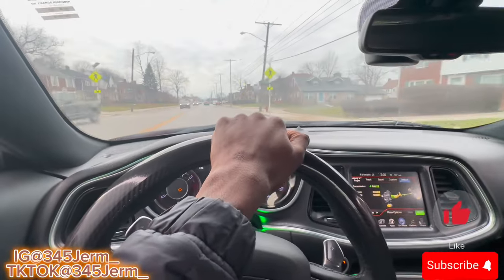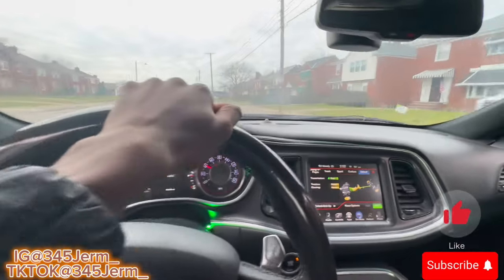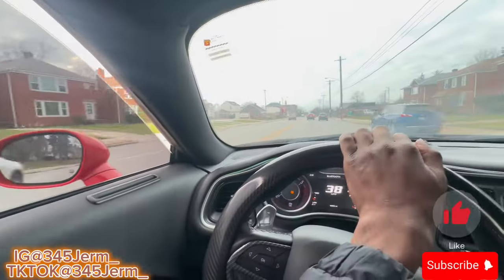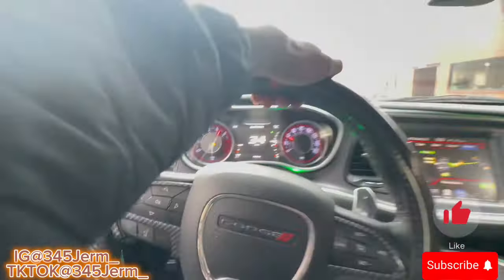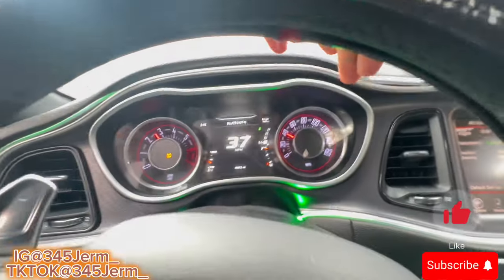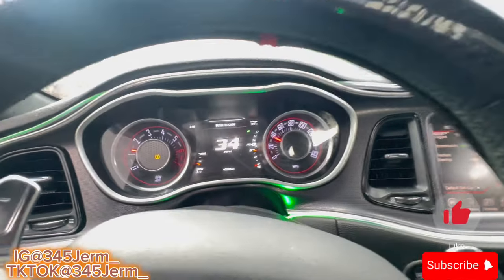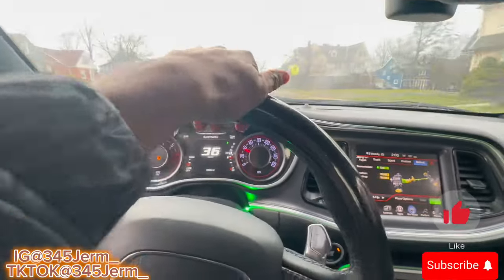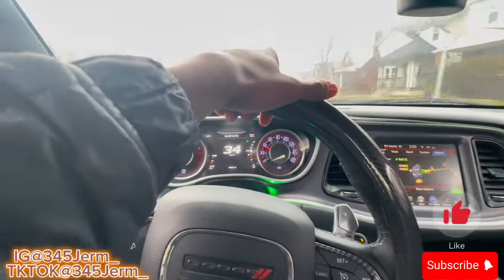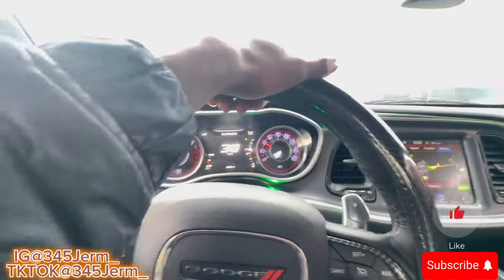As y'all can see I'm still cutting up in eco mode. I actually went up on gas - it just went back down to 139, but now it's back at 140 again. Y'all can see how I'm cutting up in this thing, so let me know what y'all think about eco mode. Would y'all get it if you had an RT?